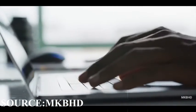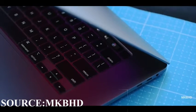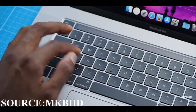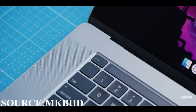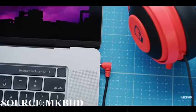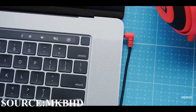Next is the keyboard — they have actually downgraded to scissor keys from the butterfly keys. It is actually considered more of an upgrade than a downgrade, because the butterfly keys had real issues with them, so you get better key travel and a dedicated escape key.